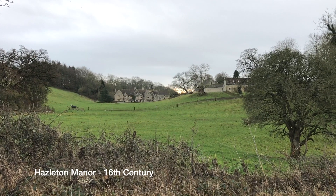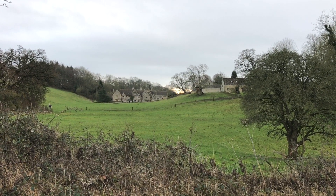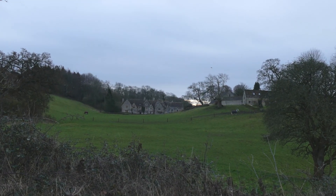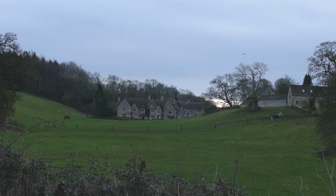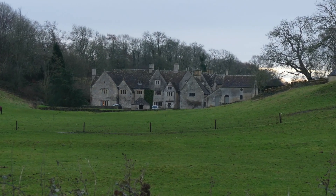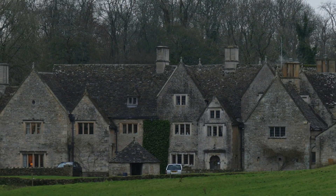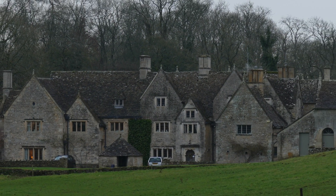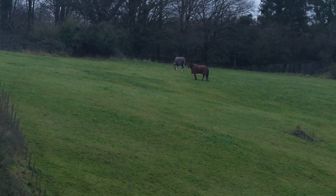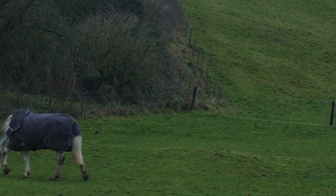Gorgeous view of Hazelton Manor here — what a lovely spot. But it's facing north, and if the front is on the other side it has a load of trees in front of it, so I don't know how light it is inside.